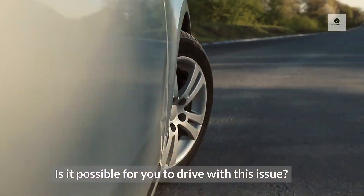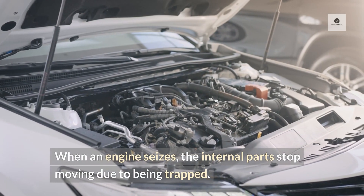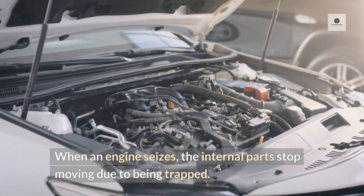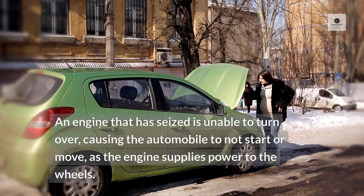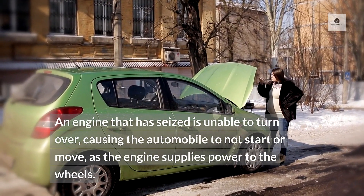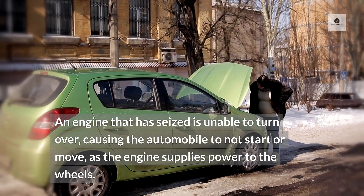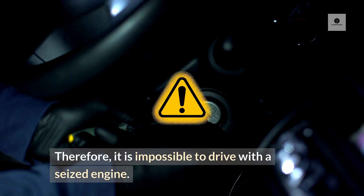Is it possible to drive with this issue? Not at all! When an engine seizes, the internal parts stop moving due to being trapped. An engine that has seized is unable to turn over, causing the automobile to not start or move, as the engine supplies power to the wheels. Therefore, it is impossible to drive with a seized engine.